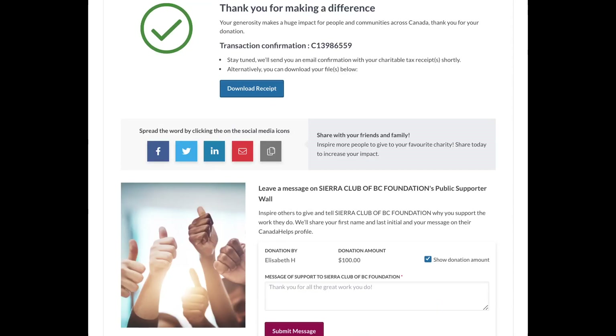And ta-da! You've successfully made a donation to Sierra Club BC. I know that was a lot of work, so I really appreciate you taking the extra effort. Remember, every gift is doubled — so every dollar you give becomes two. If you donate a hundred dollars, that's two hundred dollars for us. Thank you so much for your generosity, we really appreciate it.